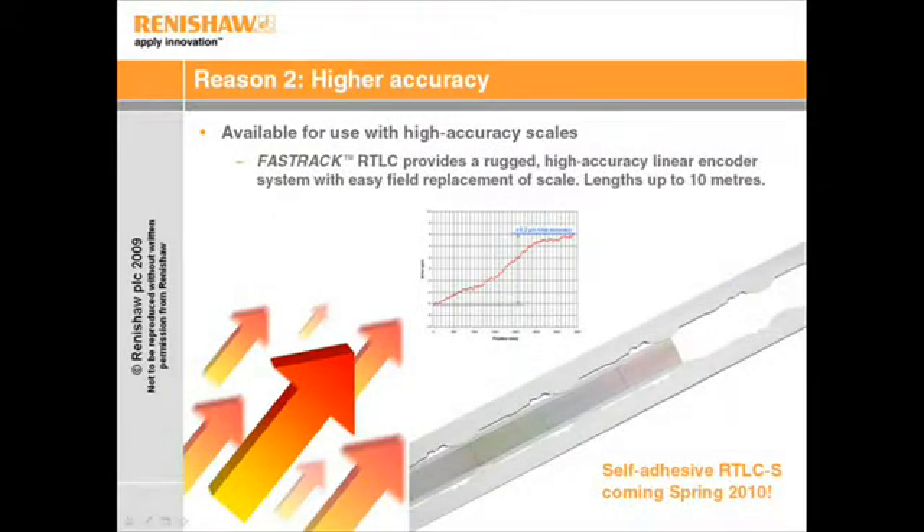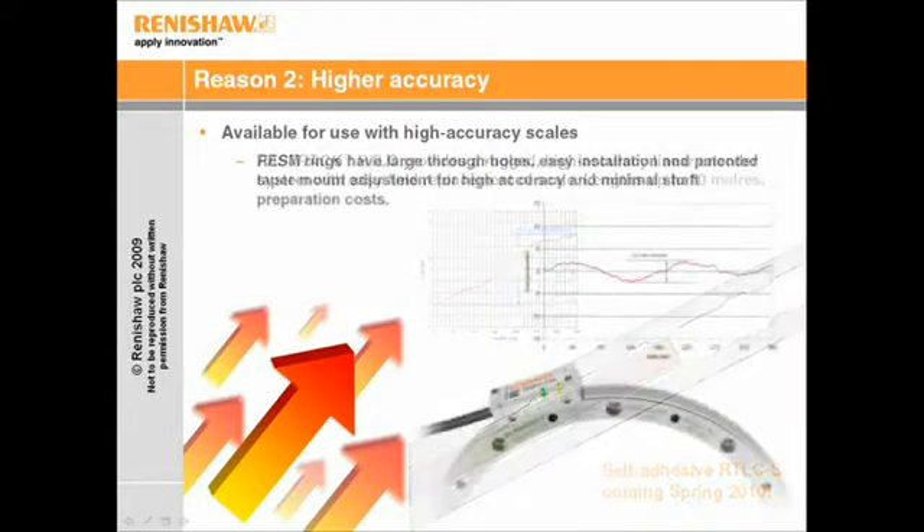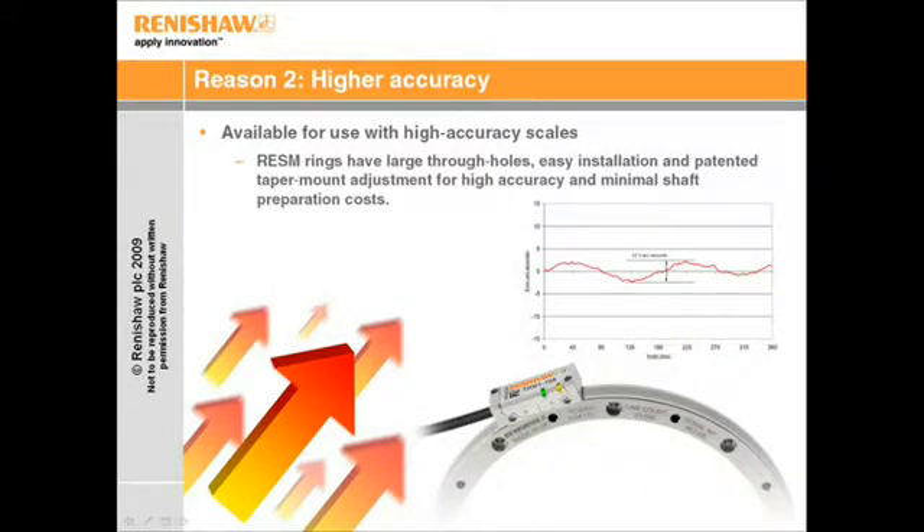FastTrack with RTLC scale is a rugged, high-accuracy scale that uses a unique configuration to facilitate easy field replacement of scale, making it ideal for FPD manufacturing machines, large machines that need to be sectioned before shipment, and applications where the scale may be exposed to damage. Tonic is also available with a range of angle encoder scales featuring large internal diameters for easy integration and a patented tape mount for easy adjustment to minimise installation errors such as eccentricity.